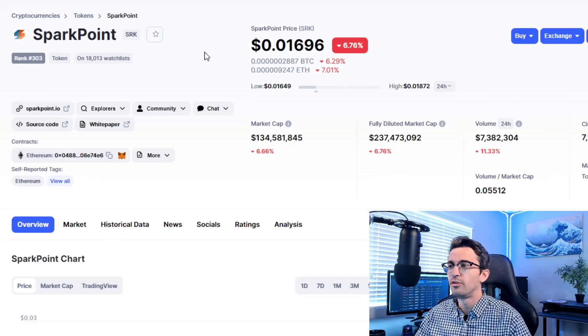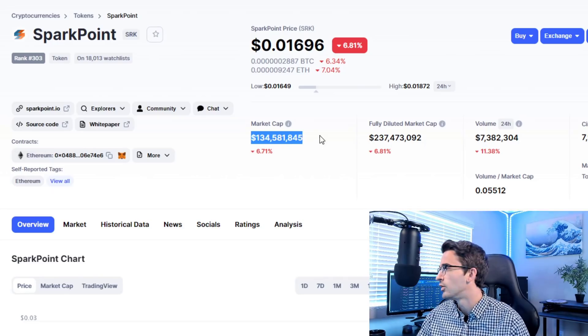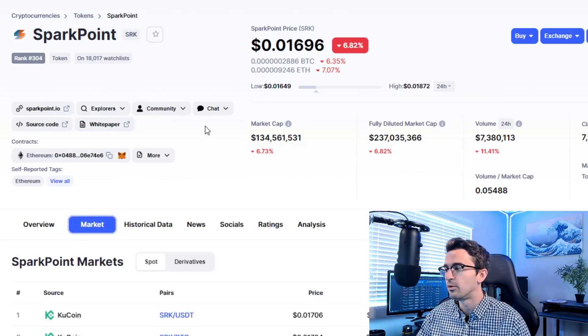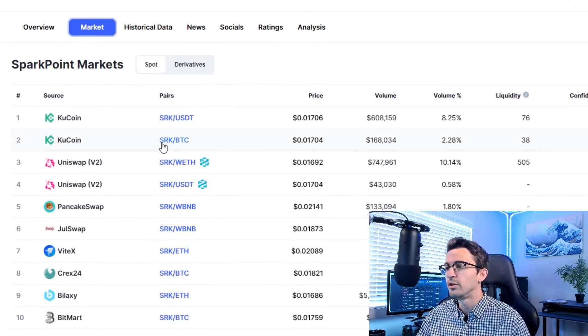Next is SparkPoint SRK — by far my best performing altcoin. I got in near the inception because SparkPoint reached out to me for a sponsored video and I offered to be a marketing advisor for them, which they paid me in SRK tokens. I haven't sold any of those tokens even though I'm up so much, because it's still a very small market cap of $134 million. Another great team with a great long-term vision and great token utility they're constantly building. They're also buying back and burning tokens like Binance. This isn't even on Binance or any major exchanges — they just recently got KuCoin, which is why the price has gone up so much recently.